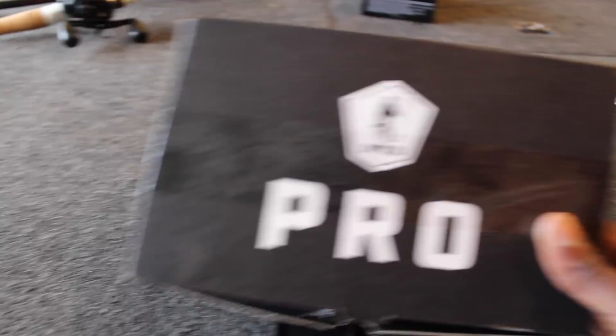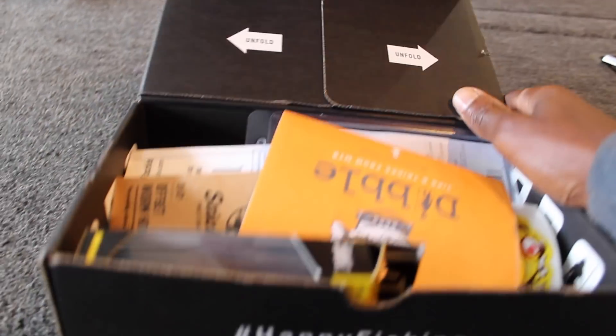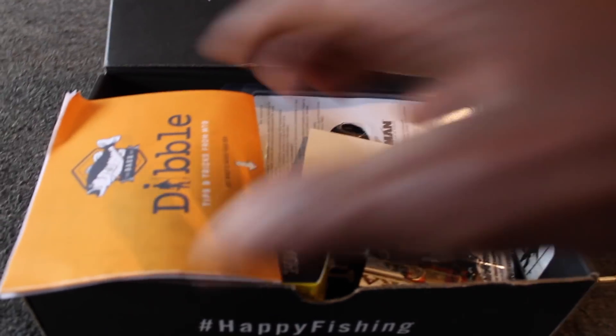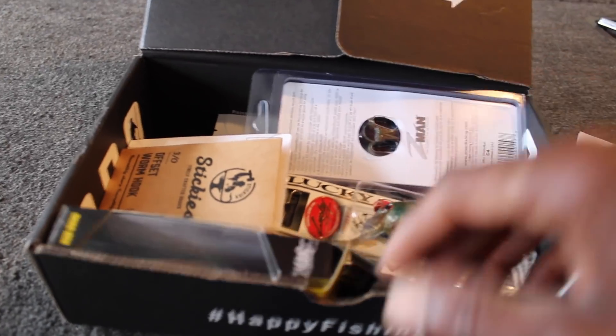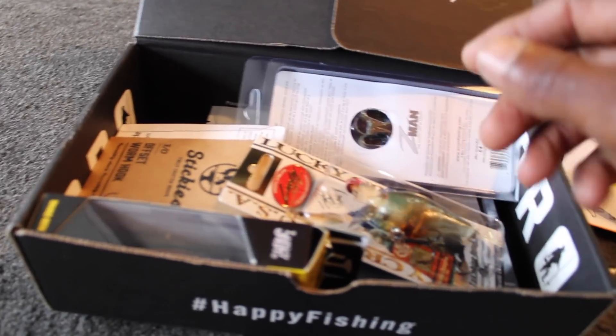So let's check it out. I've already opened it. If you haven't already subscribed, you've got to be subscribing to Mystery Tackle Box. I mean, you need Mystery Tackle Box just like you need grocery stores in your hometown or just like you need a gas station — you've got to have it. You get free tackle every month.